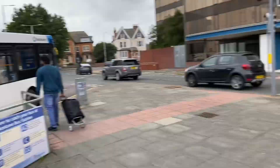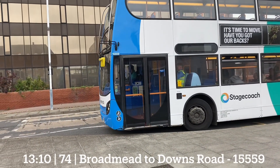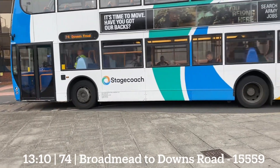And behind me it's the 74 to Downs Road — 15559, which used to be at Herne Bay. Now that's gone to Ashford with the Route 74.